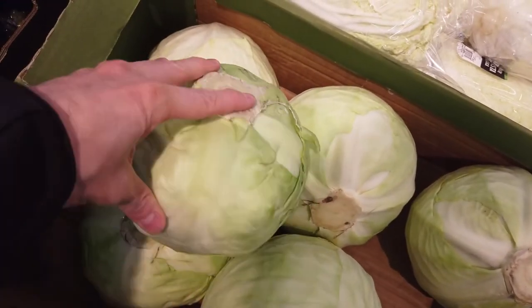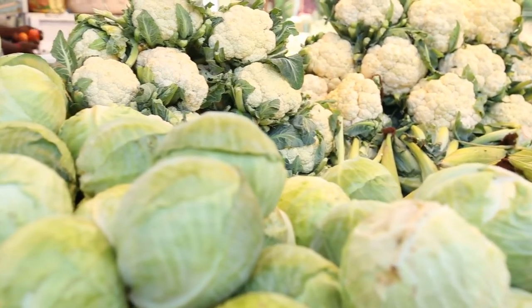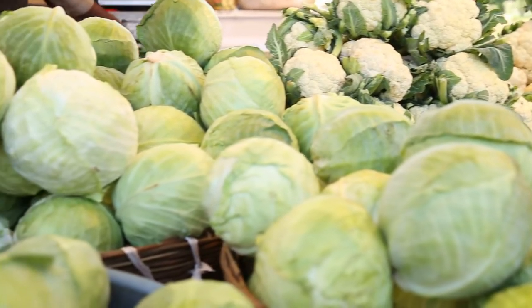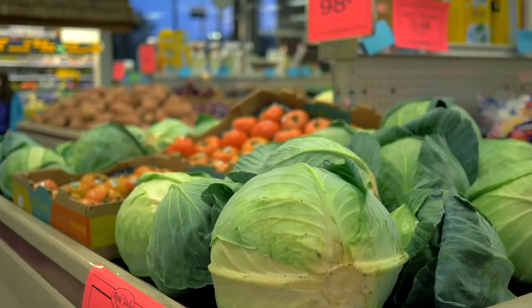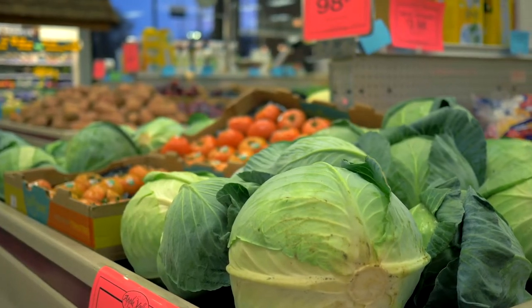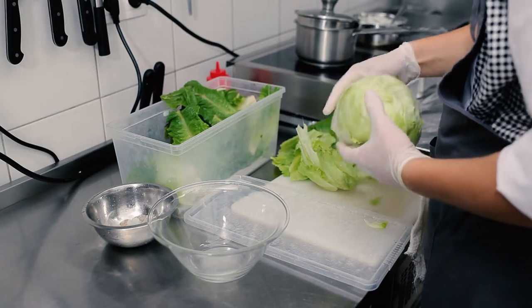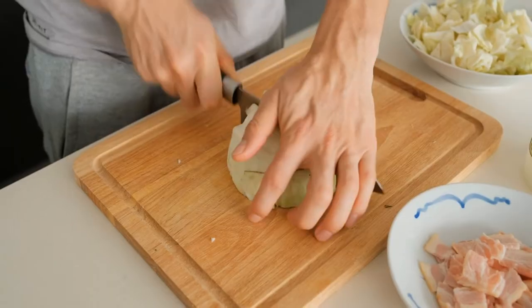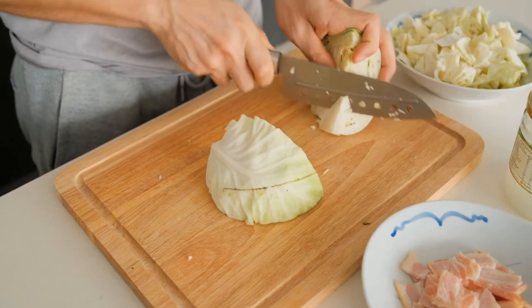When you're choosing cabbages at the farmers market, farm stand, or your local grocery store, you want to choose firm heads with shiny, loose outer leaves. Cabbage can be refrigerated for up to one week. You'll remove the outer leaves and run it under cool water, then cut the cabbage into quarters and cut the hard white core out of each piece.